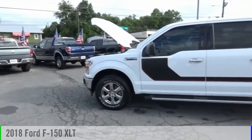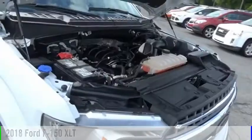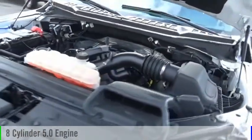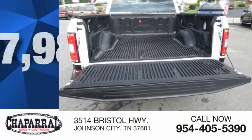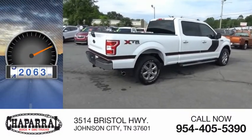Stop by and take a look at the 2018 F-150. This vehicle is powered by a four-wheel drive, eight-cylinder, 5.0-liter engine, and comes with an automatic transmission and is priced below $30,000. This vehicle has less than 85,000 miles.